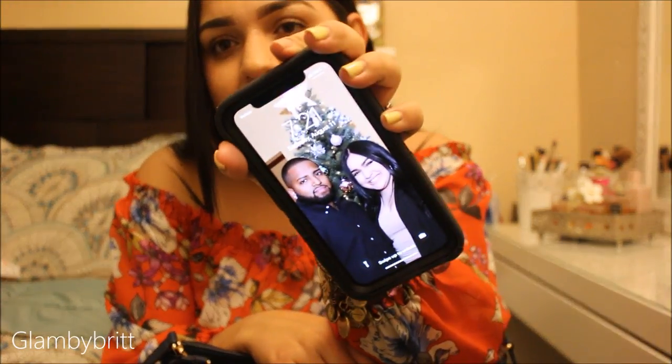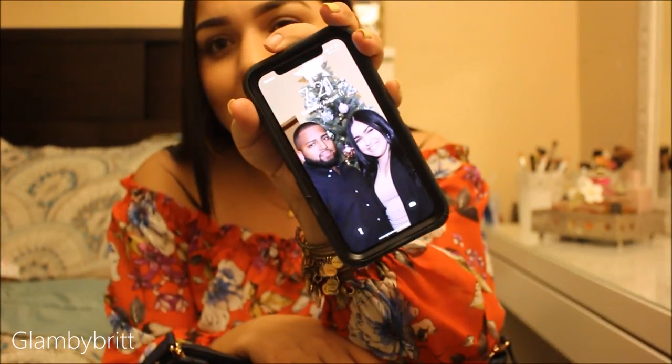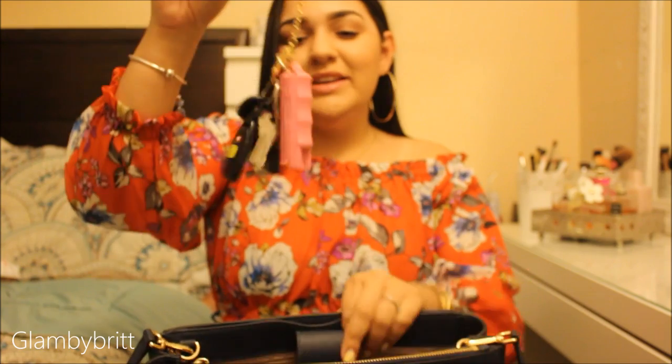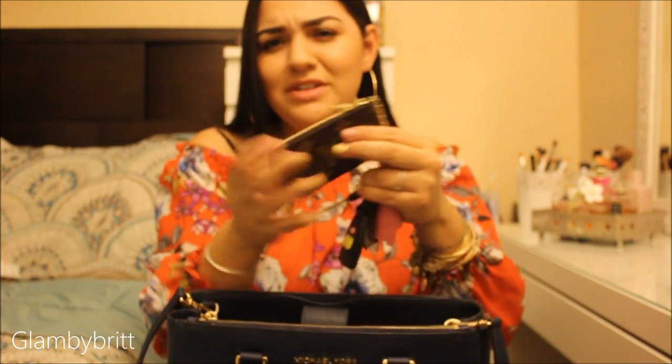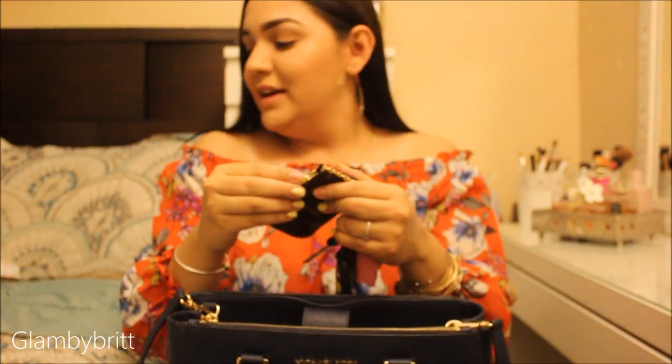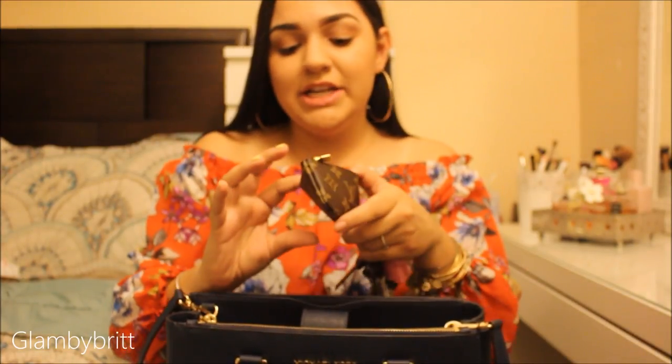Most importantly, my phone — it's 7:21 AM and I'm filming! And then I have my keys. I have this little Louis Vuitton keychain card holder — it fits cards, cash, and change.